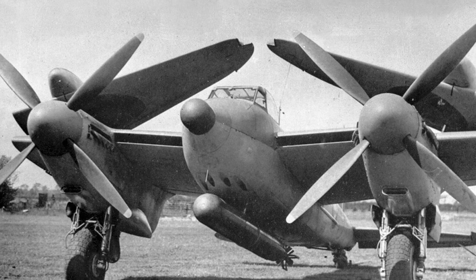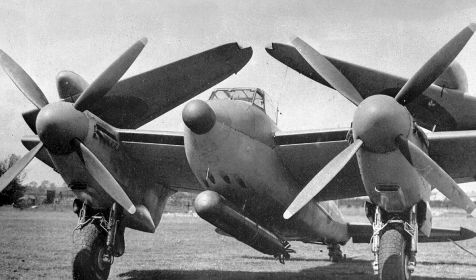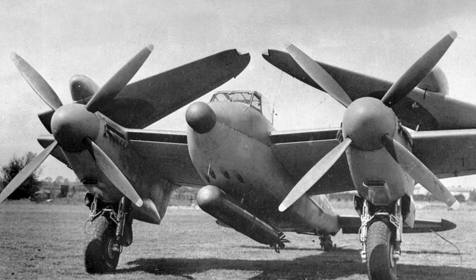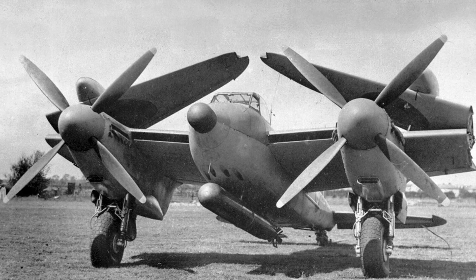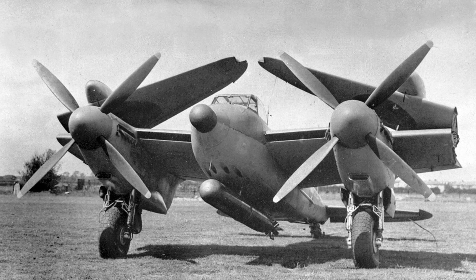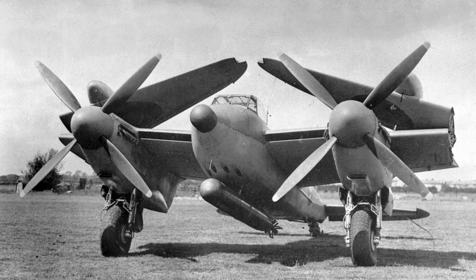In June 1945, a De Havilland Mosquito with folding wings and a torpedo mount was photographed at Hatfield Aerodrome in England. The plane was called the Sea Mosquito and was being tested for possible use on aircraft carriers. However, it never went into mass production.